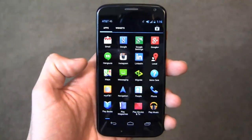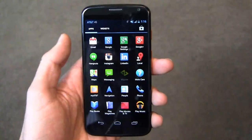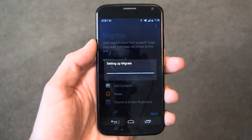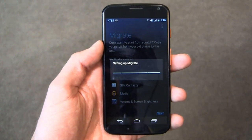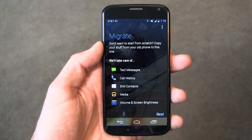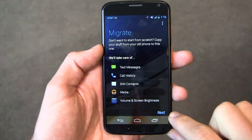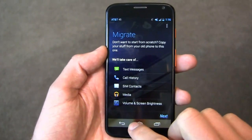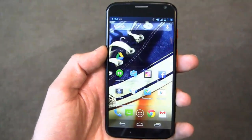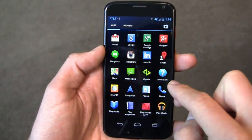You can access Moto Connect through the Droid Ultra, the Droid Maxx, and the Droid Mini as well. I also like the Migrate feature, which we didn't talk about in the video. I'll start it up so you can take a look — you can see migration here, where you can copy old stuff from your phone: text messages, call history, SIM contacts, media, volume, screen, and brightness. You can see the Android 4.2 Google hand with the italicized font right there. Migrate is a great tool.